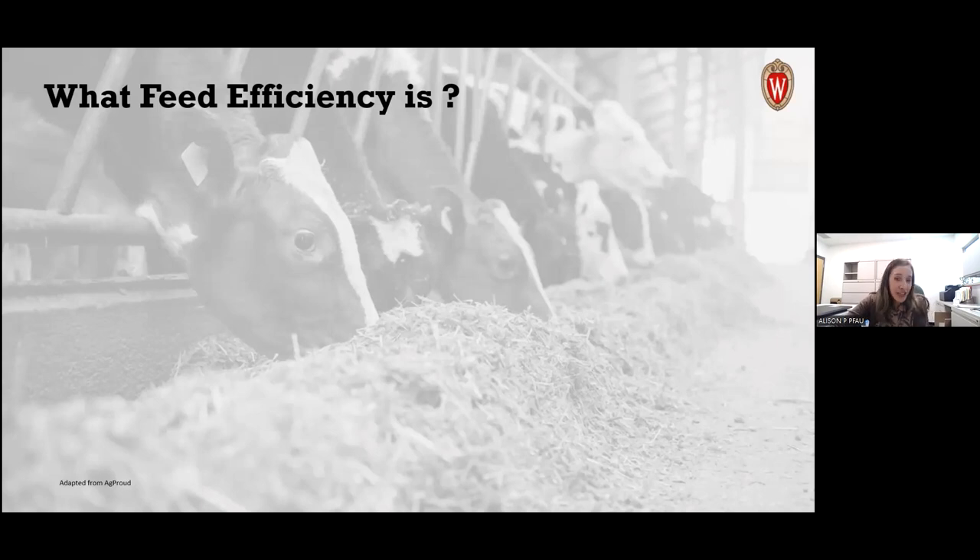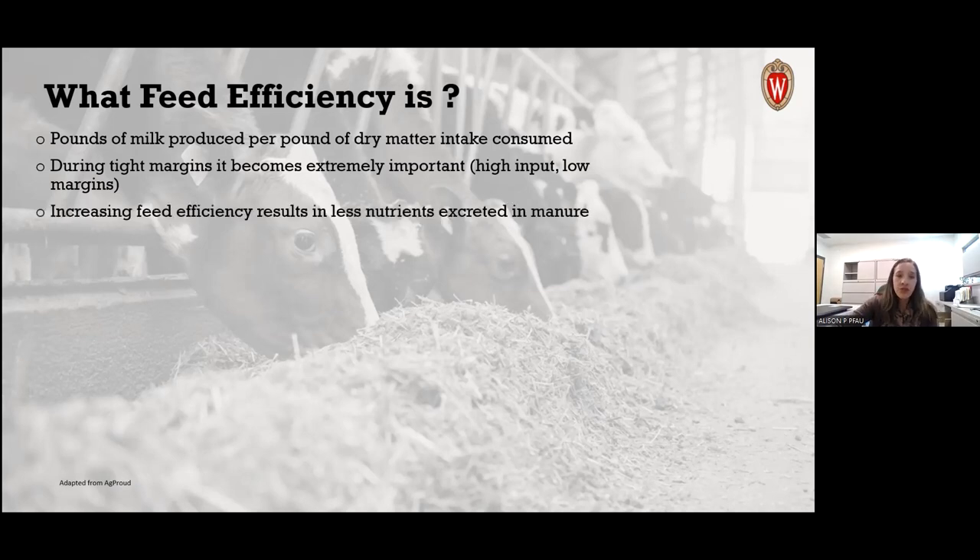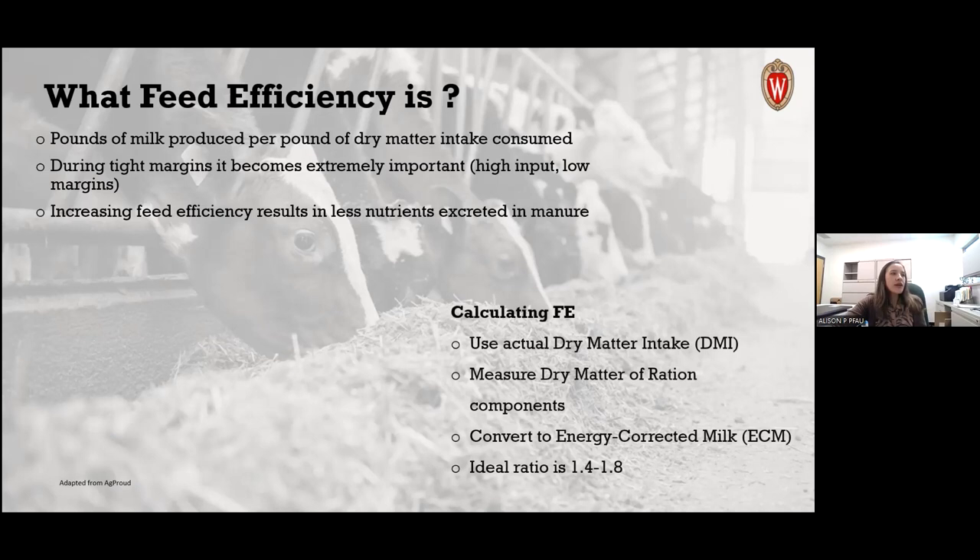Feed efficiency is the pounds of milk produced per pound of dry matter intake consumed. It becomes extremely important during tight margins, and increasing feed efficiency results in less nutrients excreted in manure. To calculate it, you must use actual dry matter intake, measure the dry matter of ration components, and convert to energy-corrected milk, yielding a ratio ideally around 1.4 to 1.8.